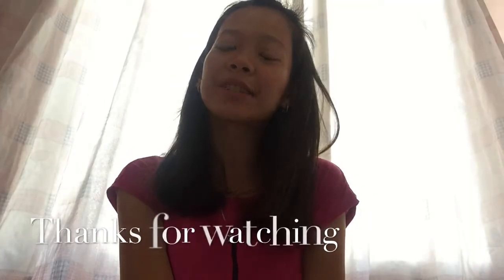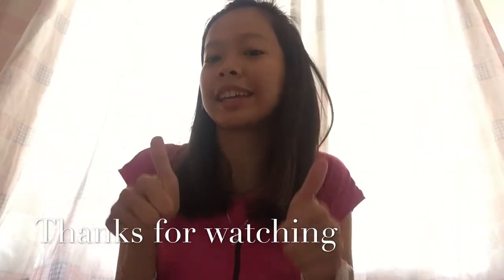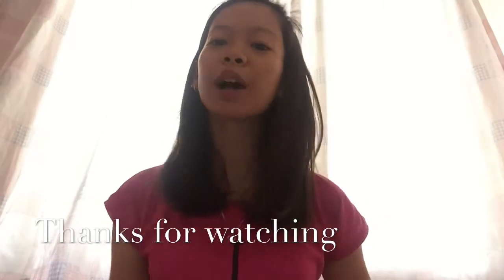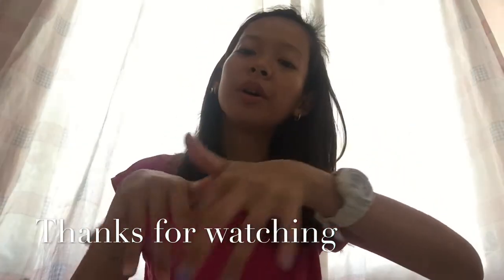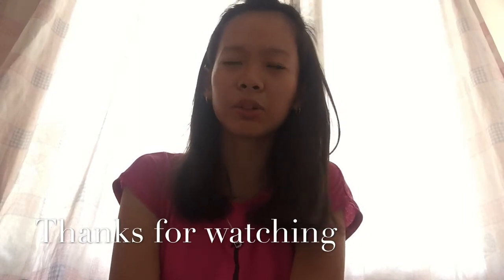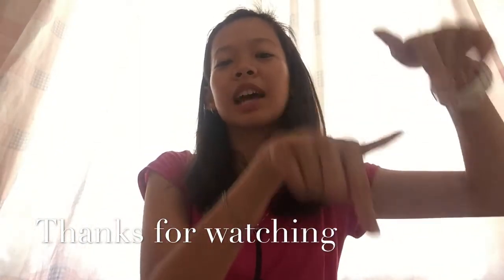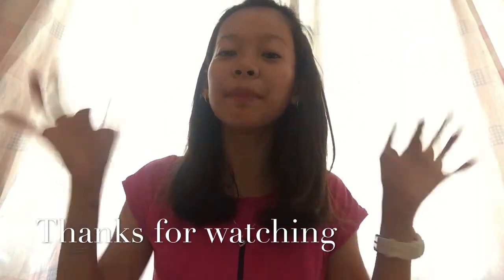Thank you guys for watching. May scrapbooking haul na maikli lang. Hope you like it. Tapos comment kayo down below kung ano yung gusto nyo ipagawa sa akin na next. Subscribe to my channel. Thank you. Bye bye.